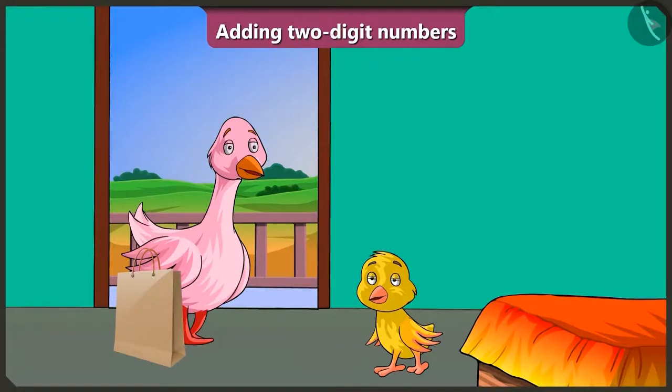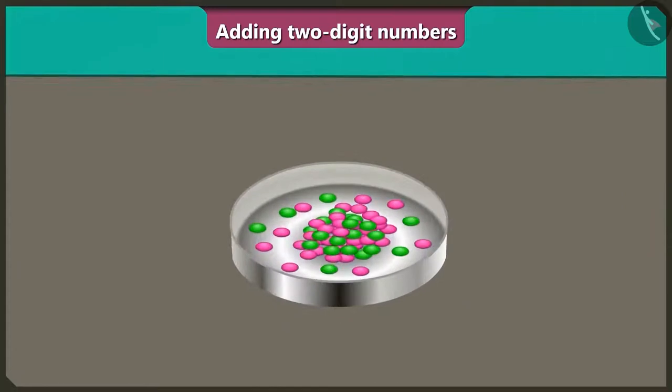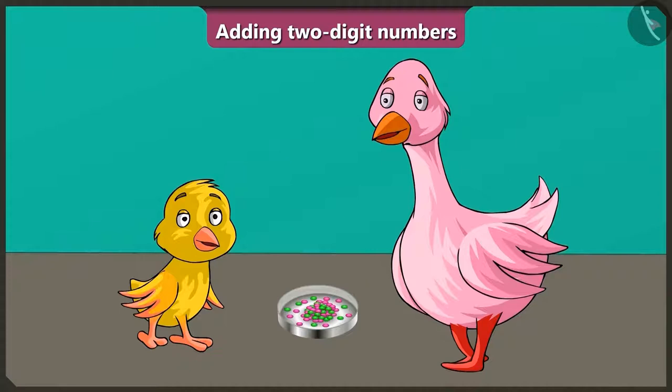Come Billu, see this — this is your favourite gems chocolate! Oh wow, auntie, I am going to stay at your house for 10 days. Every day I will eat two green and two pink gems.